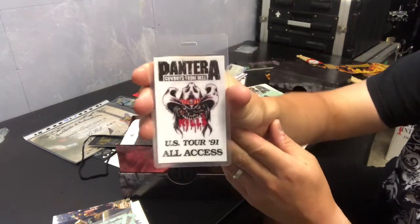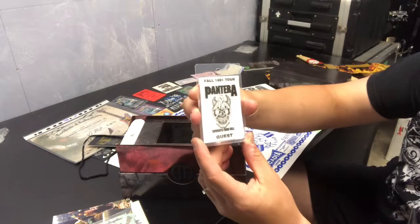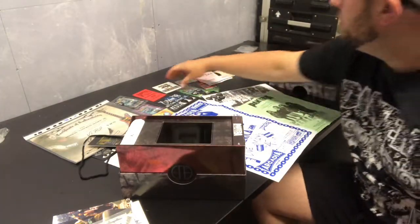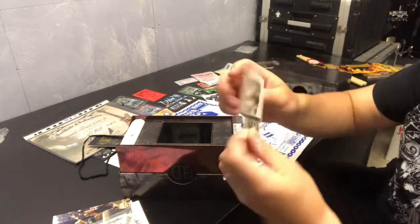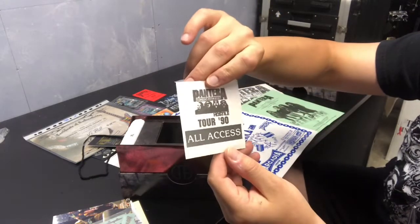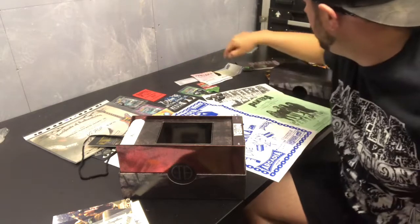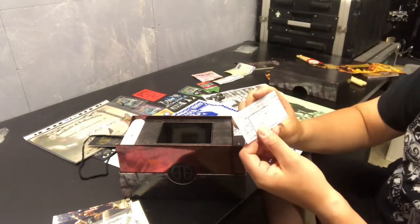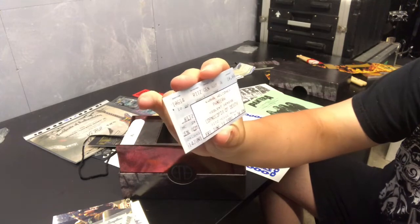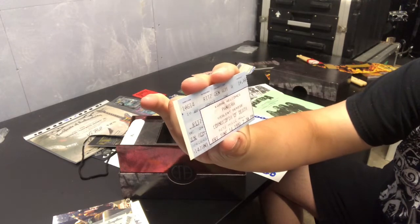Also included is a replica tour laminate — 'Official Tour Personnel Access All Areas, US Tour '91 All Access' — and a Fall '91 Tour Cowboys from Hell guest card. There's also a sticker-type pass for Tour '90 All Access. I haven't unstuck it, but it is a sticker. And there's a replica ticket stub from the Ritz — Friday June 14th, '91, 7:30 PM, Pantera and Violent Demise at the Ritz Musical.